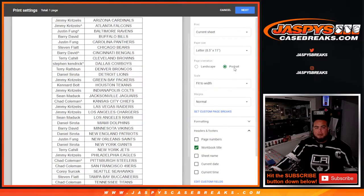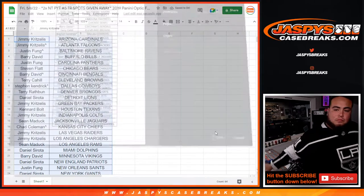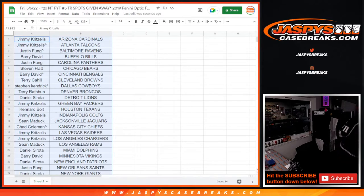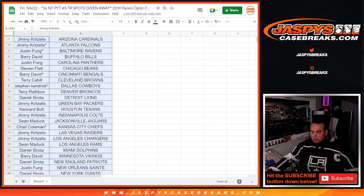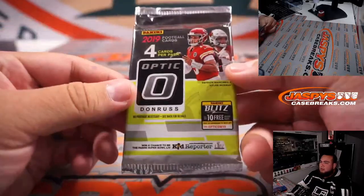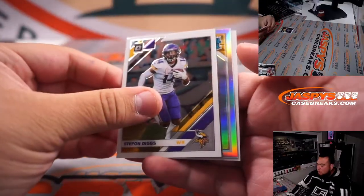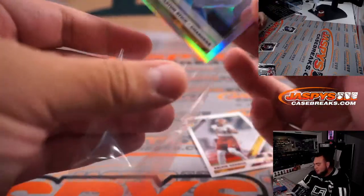Let me quickly grab a pack. It's coming from a fresh box, so it could be something really nice. Raider rookie holo — oof. Imagine this was a Herbie. Easton's stick though, which I believe he still has as his backup, right?